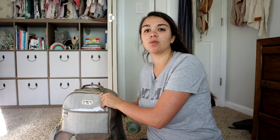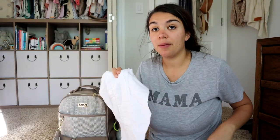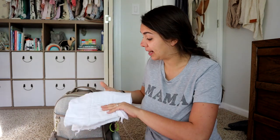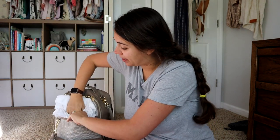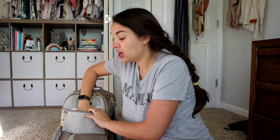It has a pouch right here that doesn't have a zipper or anything, and that's the first pocket I'm going to talk about because I keep easy-access burp cloths in there. I actually use pre-fold cloth diapers as burp cloths because they are so absorbent — this middle layer has so many layers of fabric. I like to keep two in this easy-access pouch, ready to go.